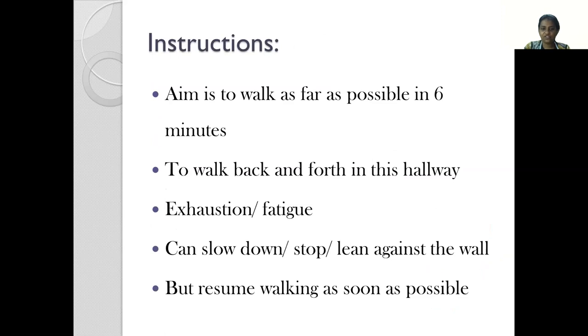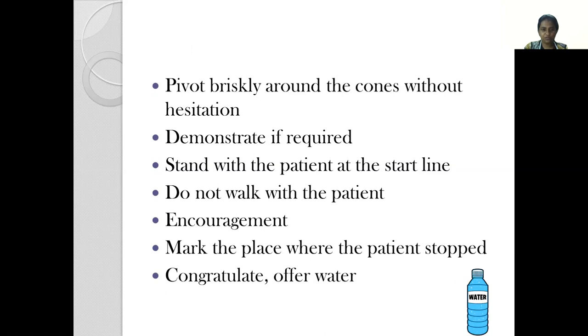We tell them that the aim is to walk as far as possible in the six minutes allotted and it will involve walking back and forth in the hallway. We tell patients that they will probably experience exhaustion or fatigue and if they do, they are allowed to slow down and even stop by leaning against the wall, but they are encouraged to resume walking as soon as possible. They are encouraged to pivot briskly around the cones without hesitating, and we can demonstrate this if required. We stand with the patient at the start line but do not walk with the patient so they can set their own pace.